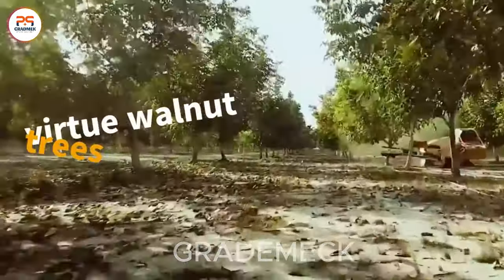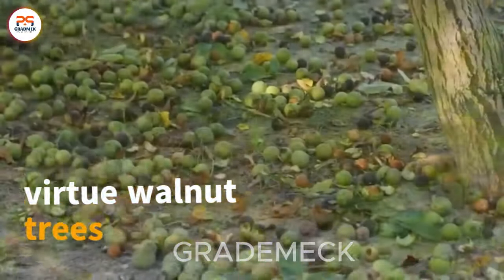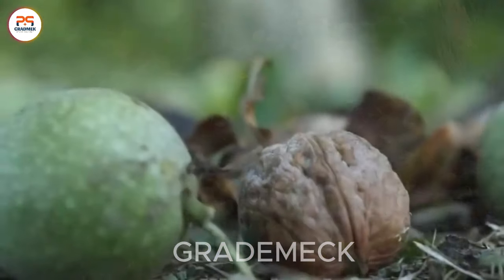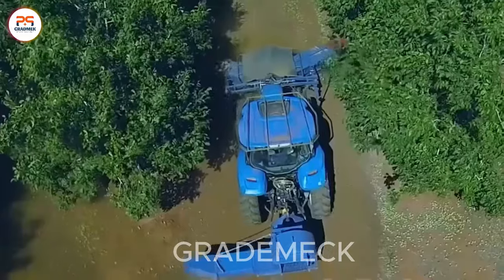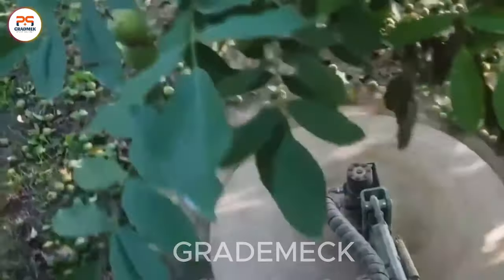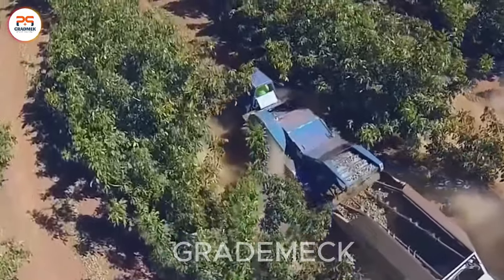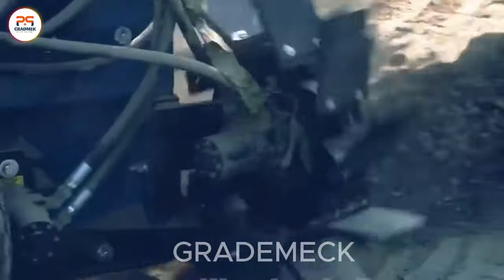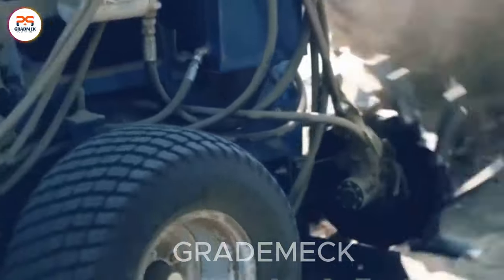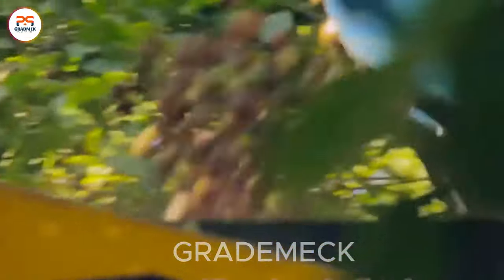Unlock the secret of virtuous walnut trees. Did you know they can yield from 30 to 160 kilograms of walnuts each year? The harvester, a master of precision, tailors its shaking process for walnut harvesting. With powerful shakes tailored to each tree's size and type, ripe walnuts cascade like rain onto the conveyor below. Effortlessly, the conveyor transports the harvest into a collection bin.